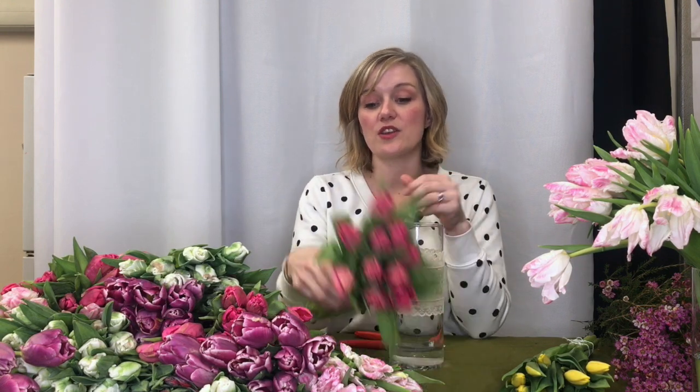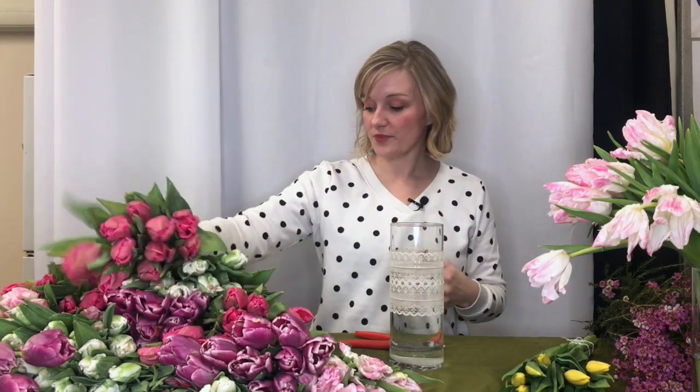With your cut tulips, you're going to want to change the water out about every two days. Completely dump your water out, rinse out your vase, add fresh cold water with a little bit of flower food, then trim your stems again and place them back in your vase. That's going to help them last the longest.